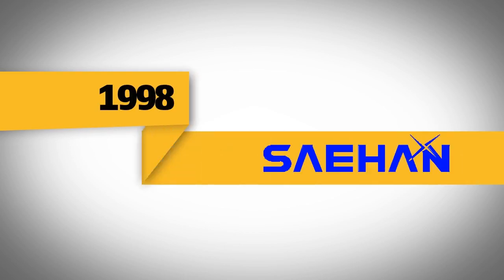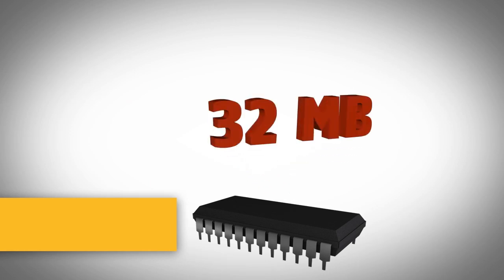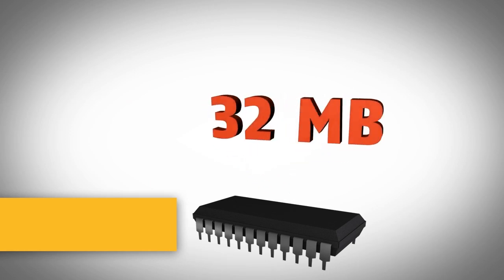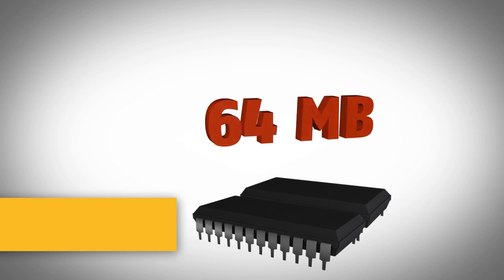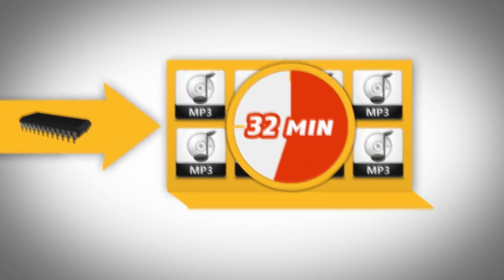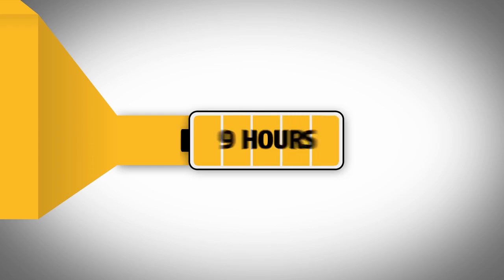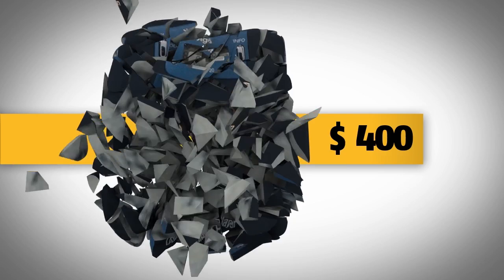Then, in the year 1998, SaeHan invented the first MP3 player of all time, the MP Man. It featured 32 megabytes of RAM and was expandable up to 64 megabytes. With this 32 megabyte RAM, you could hold up to 8 average length tracks, which equals about 32 minutes of music. It weighed 65 grams and had a rechargeable battery pack which lasted 9 hours. The MP Man cost $400 and was not a big success.